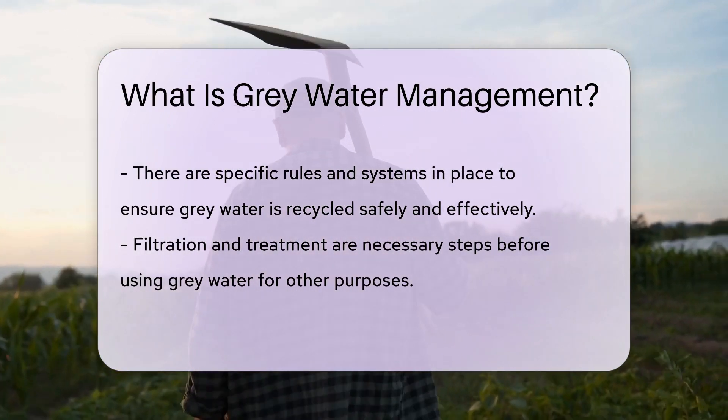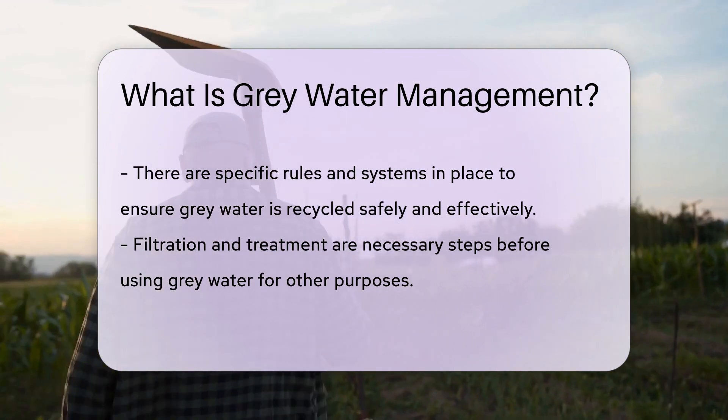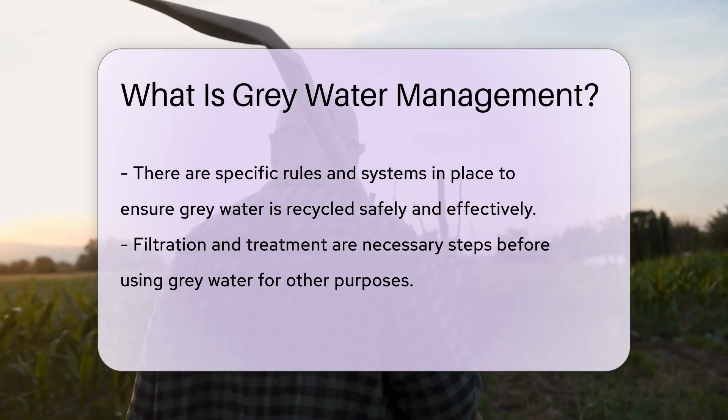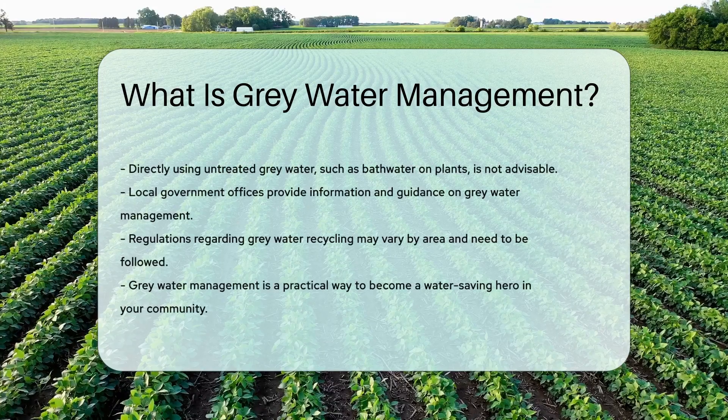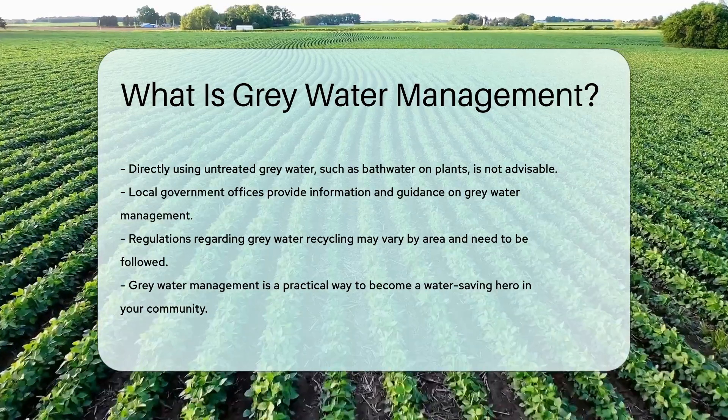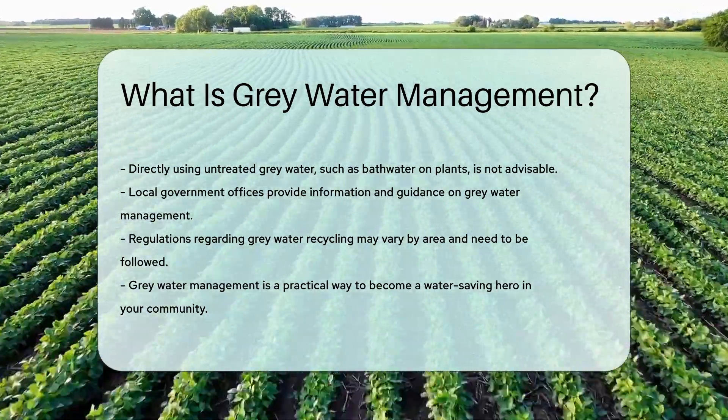But it's not a free-for-all. There are rules and systems to keep it safe and effective. You can't just bucket out your bath water onto the roses. There are filtration and treatment steps to ensure it's good to go.